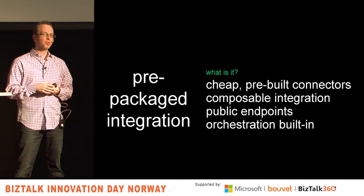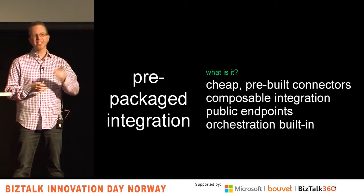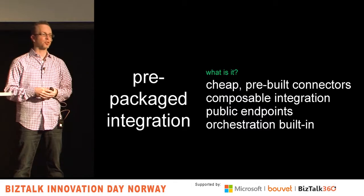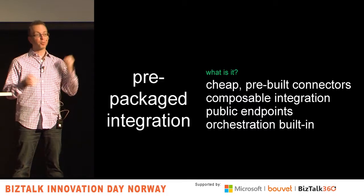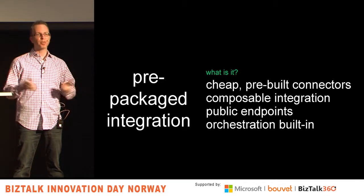As there are more and more adapters, some things will become easier. Most of these are public endpoints though — you're probably not going to find a pre-built connector for your obscure finance system built in 1984. So it's more for software as a service applications. Many of these are pretty smart with some orchestration built in, knowing how to handle multiple operations at once.